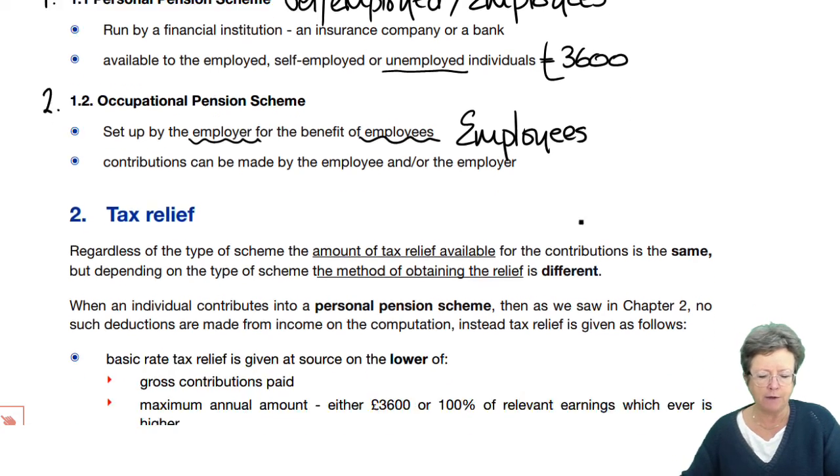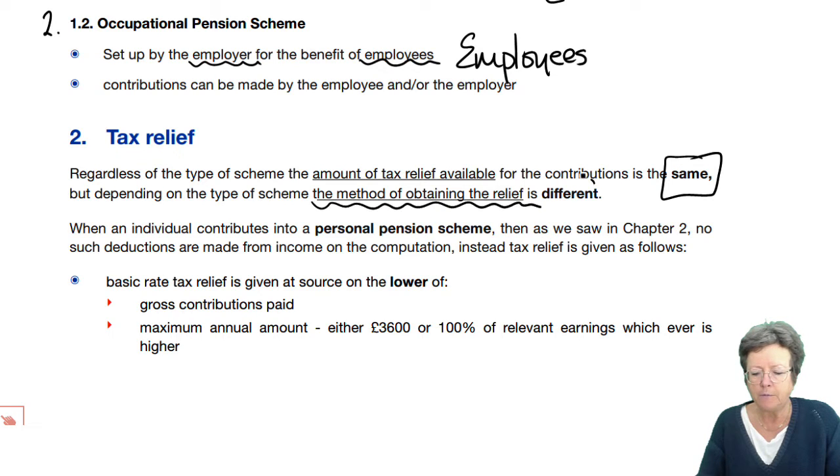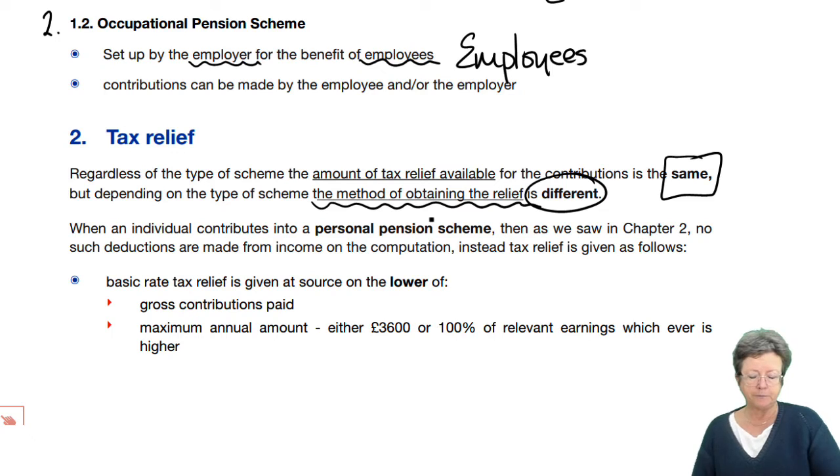So how do they get tax relief? Regardless of the scheme, the amount of tax relief available is the same — we get the same relief. However, the method of obtaining relief is different. Let's look at the personal pension scheme first. If you are a basic rate taxpayer, then the pension contribution does not turn up in your income tax computation — we saw that in the income tax chapter.